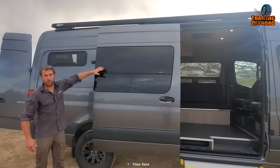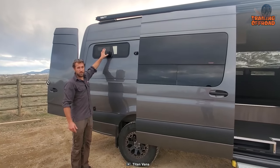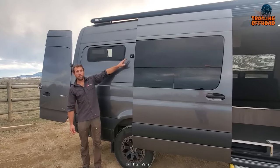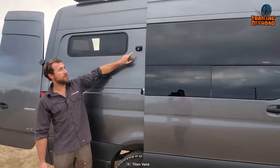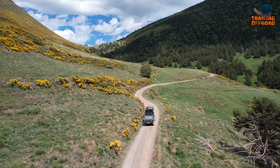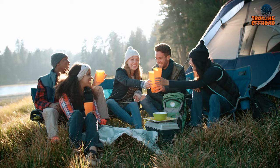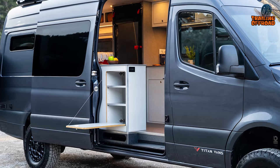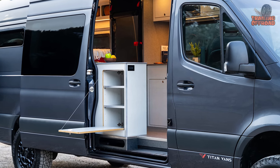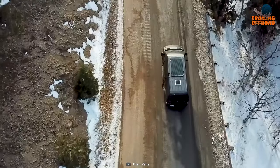Plus, with awning windows on both sides of the bed and a fixed glass slider door window, you'll have plenty of natural light and ventilation. And let's not forget the exterior porch light, perfect for enjoying those warm summer evenings under the stars. Get ready to hit the road in style and comfort with this top-of-the-line van.